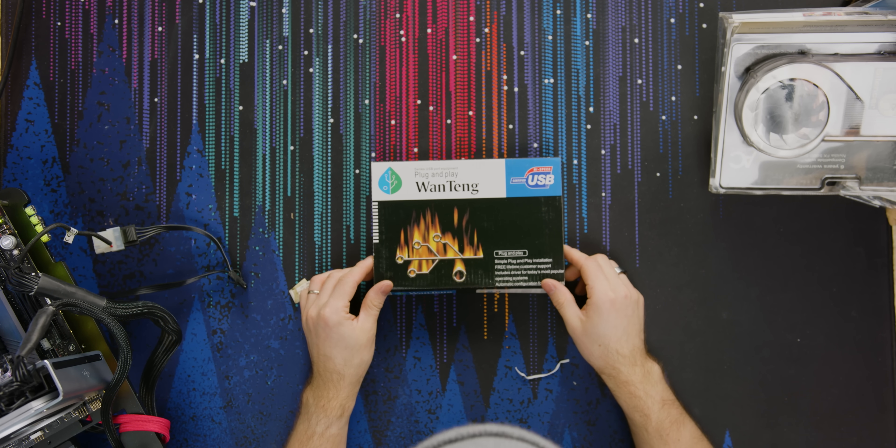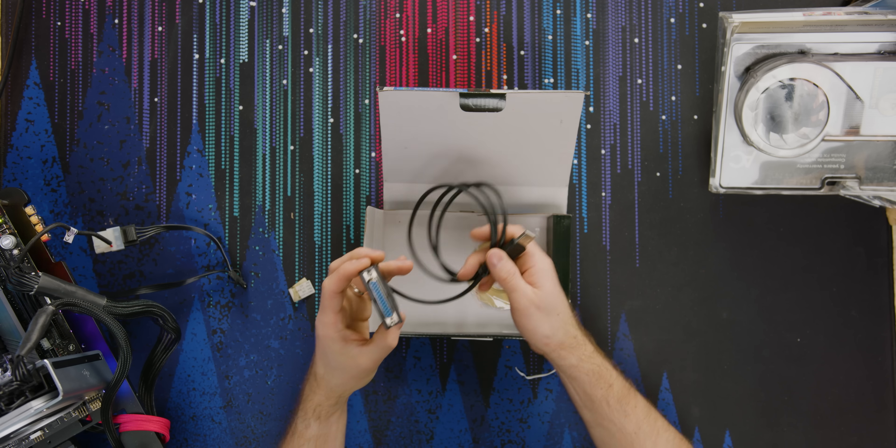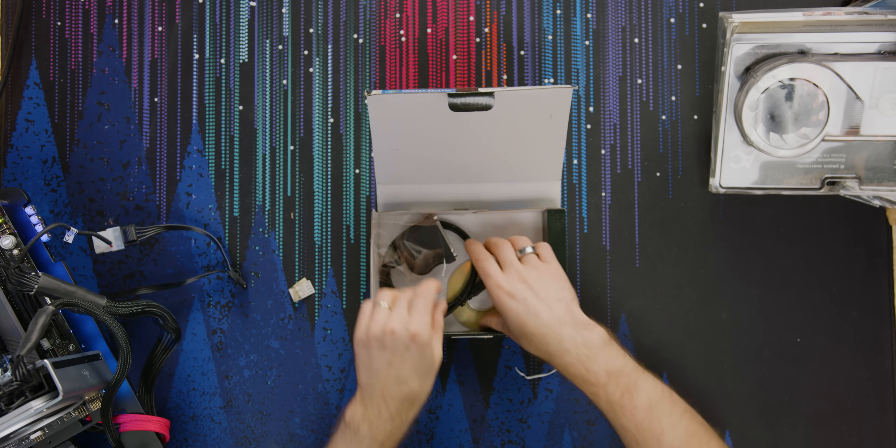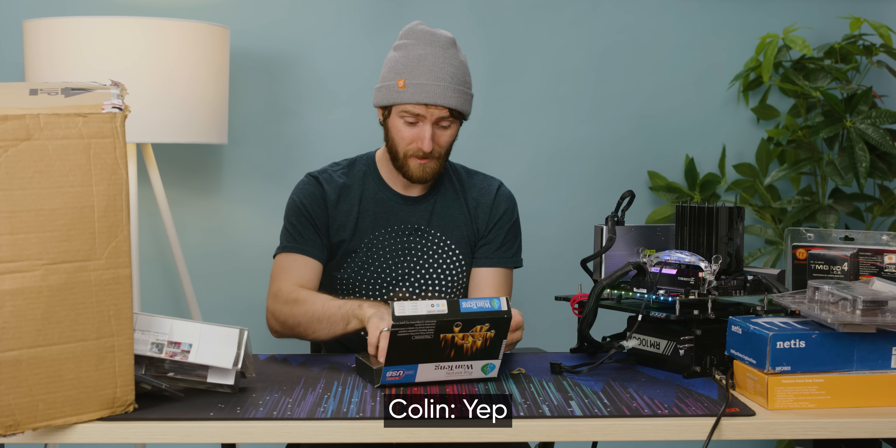Wen Tang series USB port equipment, plug and play. What even is it? A USB to parallel cable, so you can plug in your old printer. I legitimately might need that. Take it.